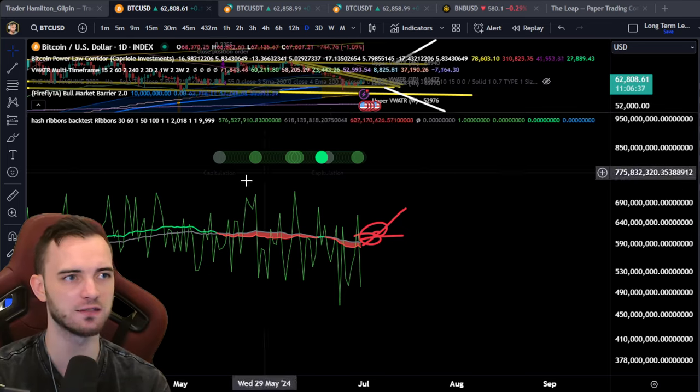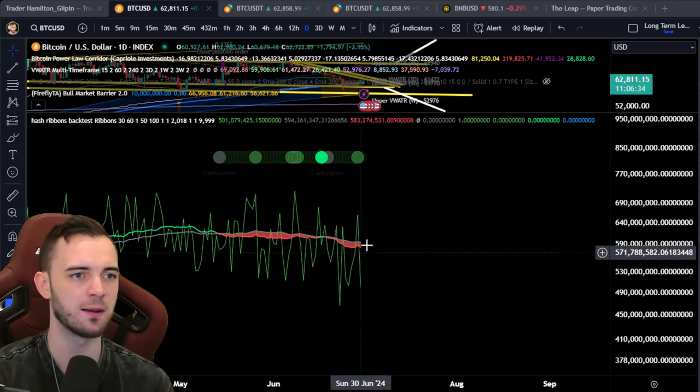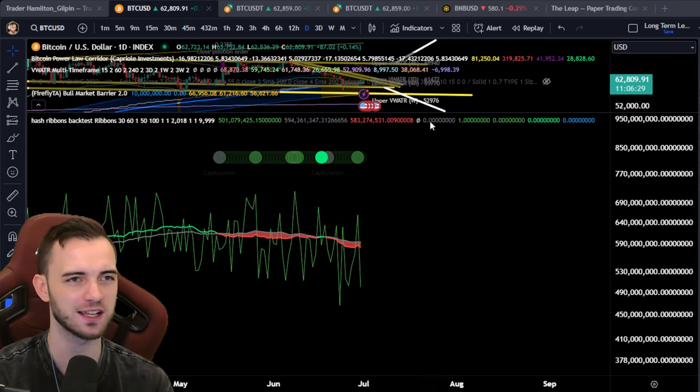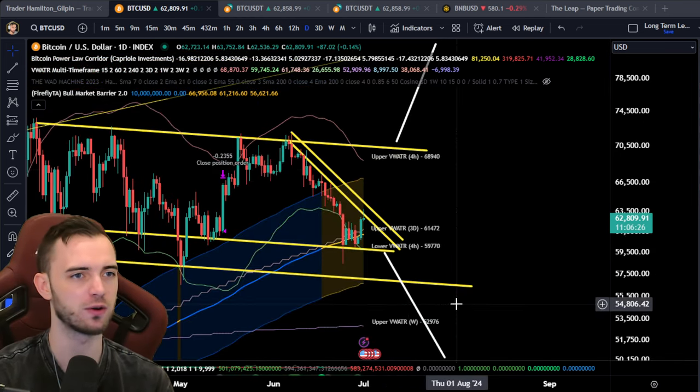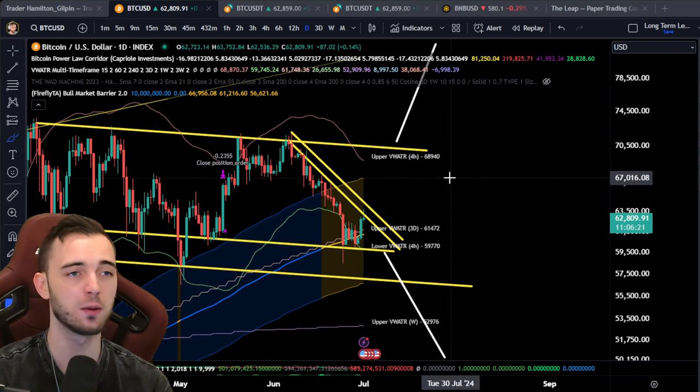If we can get this indicator bullish and in a good bullish posture, that'll be fantastic for Bitcoin. The criteria we really need to hit here is to get above the 67K area and hold above it. This is why I'm really just targeting 72K — we bang it above there and I think there's serious bullish momentum to be had.